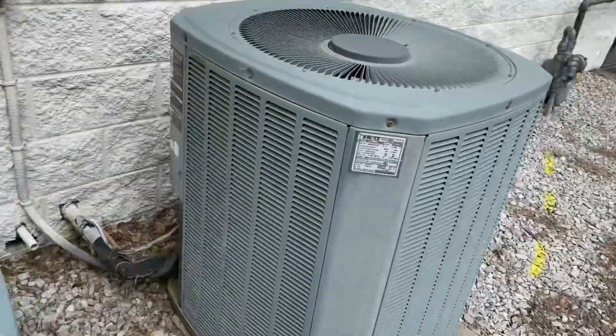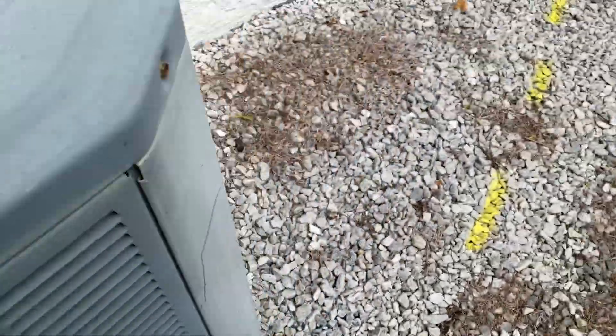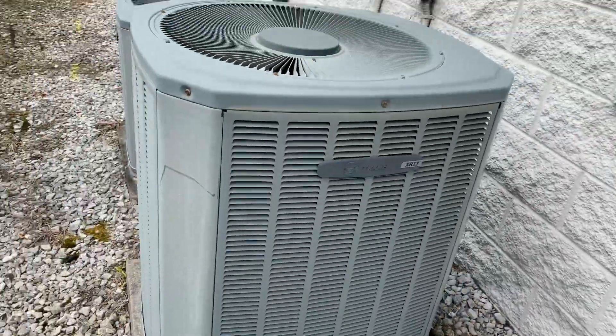I'll have to decode the models when I get home. 2002 four ton — just kidding. But yeah, here we are.